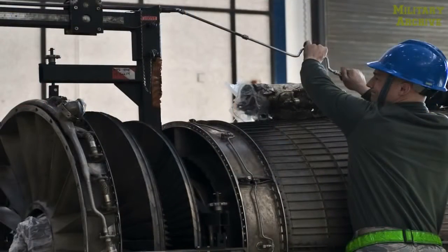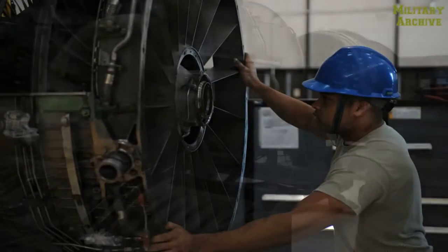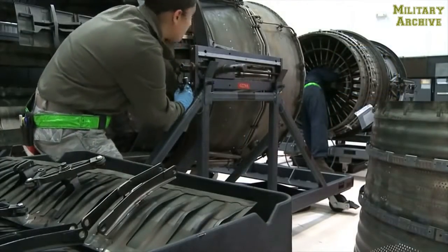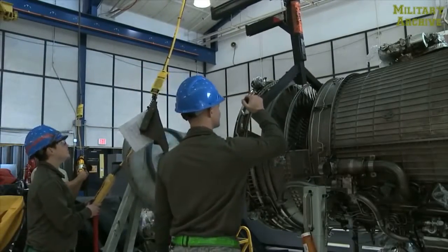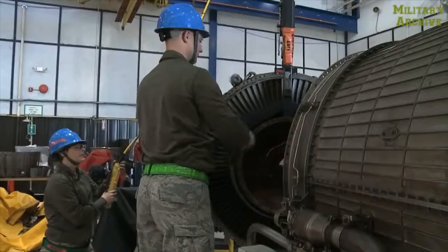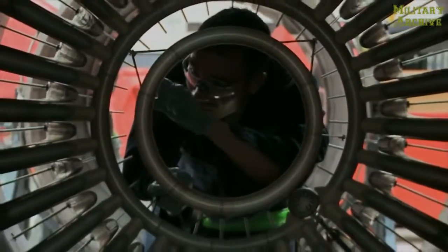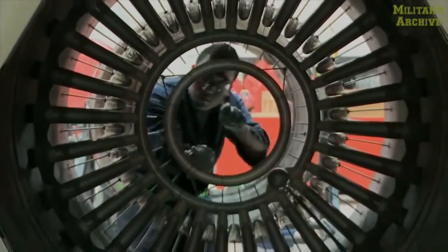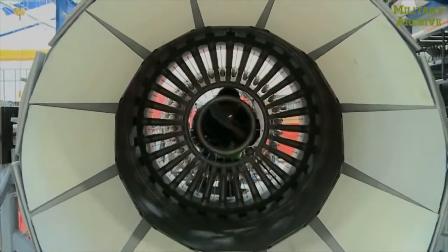Essentially what we do is we'll receive engines from all over the globe. We diagnose what the issue is, decide what the best fix is, and then the shop is kind of split up into four main sections. You have the JEIM section, which is my section, where we will disassemble the engine into its major components, and then we route it over to our modular or augmenter section. They will tear down those components into their finer pieces and rebuild them up.